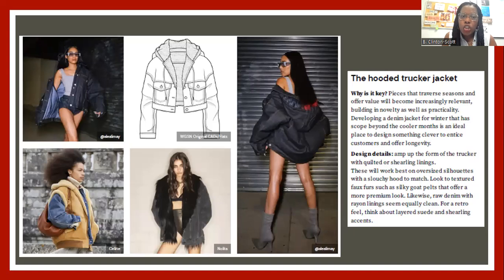Next is the hooded trucker jacket. This speaks to the fuller silhouette that we're moving into. I like this interpretation because they've added a hood to the jean jacket, and it gives us variety and opportunities to style it differently and wear it differently.